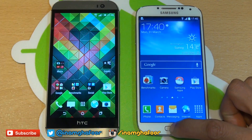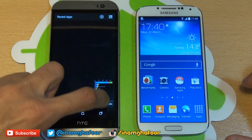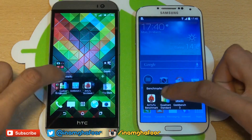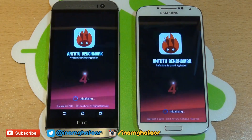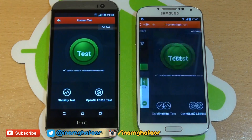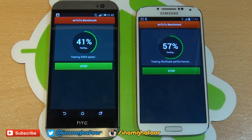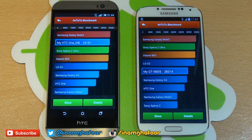Just making sure nothing's left running in the background on any of these. We'll go into benchmarks again and run Antutu this time. Antutu's finished here as well and you can see the M8 scoring 34,181 in comparison to the S4's 28,314.